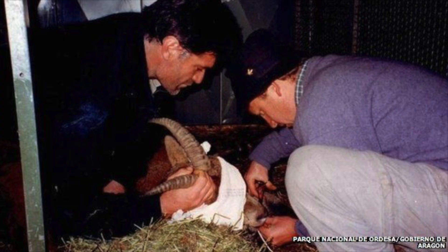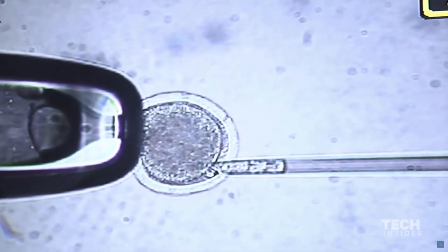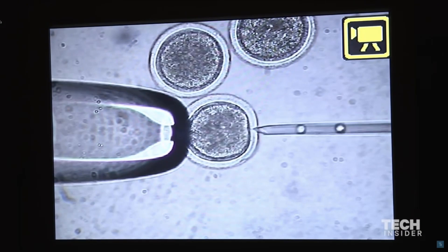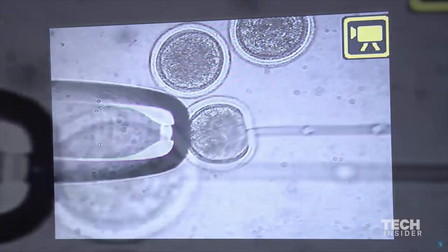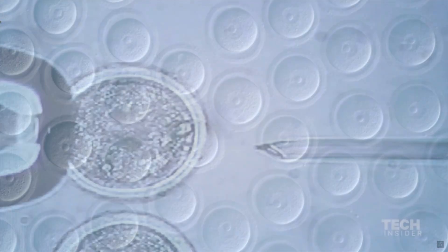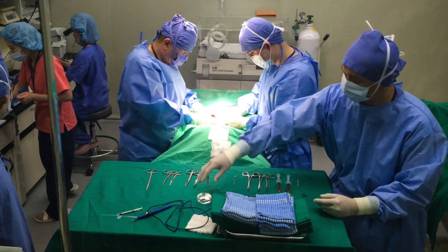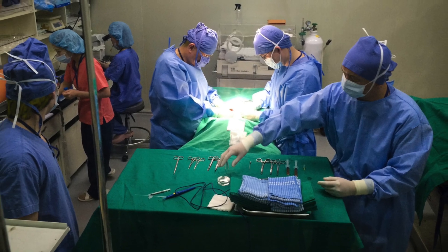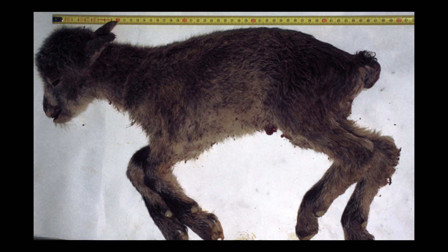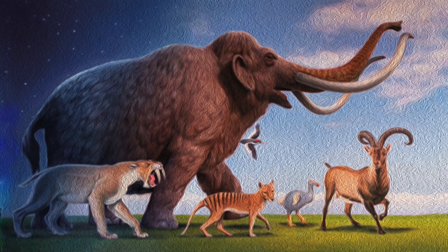Scientists were able to preserve its cells, then injected nuclei from those cells into goat eggs emptied of their own DNA, then implanted the eggs into surrogate mothers. After 57 implantations, only seven animals became pregnant, and of those seven pregnancies, six ended in miscarriages. But one mother carried a clone to term. Sadly, the clone had a large growth in its lungs and suffocated 10 minutes after it was born — so the Pyrenean ibex would only be un-extinct for a total of 10 minutes.